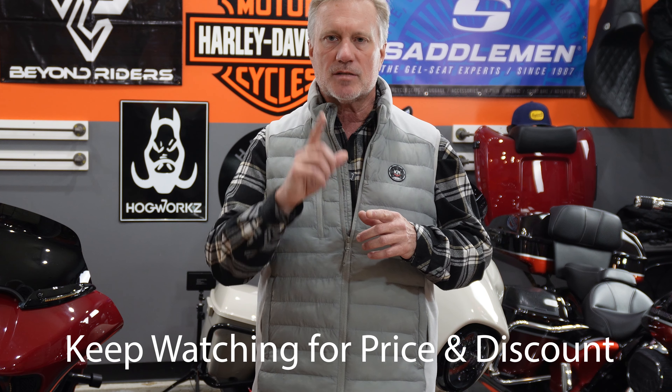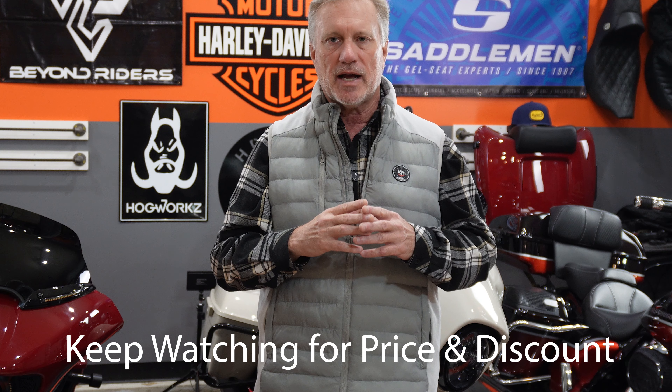We're going to be talking about this vest. It looks like a normal puffer vest, but it's actually a battery-operated heated vest that also has a feature I've never seen on any of these vests. This is a huge improvement over the prior heated vests that Kimimoto and others have put out.